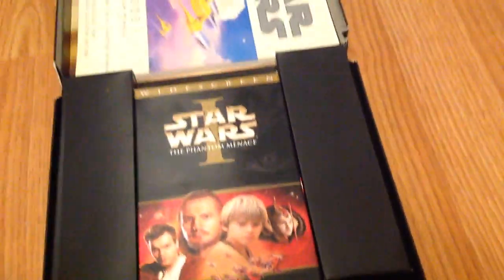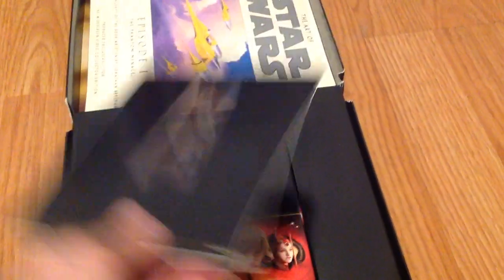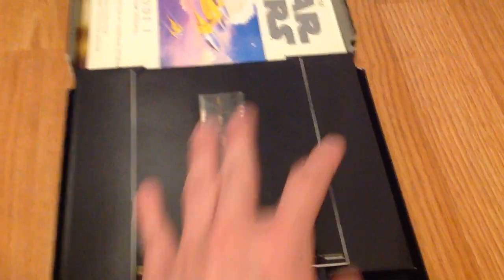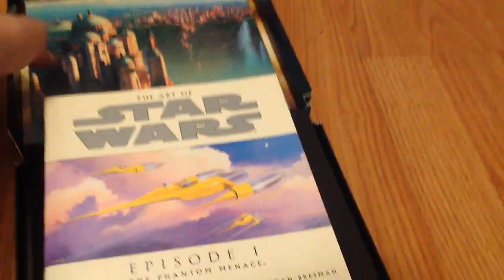Would I recommend getting this? In all honesty, if you're a collector, I would. But if you're just trying to get the Star Wars films on VHS — just one copy of each film and you don't care what version — I wouldn't spend the money on it. But for me, it was a great find.